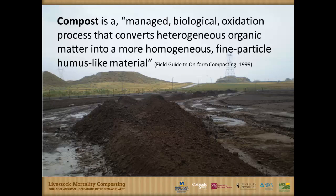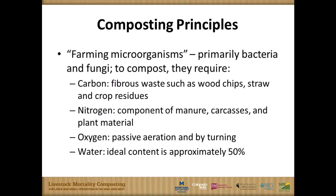Two key words in that definition stand out. First, 'managed' — sometimes people say they're composting when they're really just piling up manure without managing it. Composting does require maintenance and management. Second, 'oxidation' — composting is an aerobic process. There is no such thing as anaerobic composting; that's called fermentation. Those are two key things that define composting.